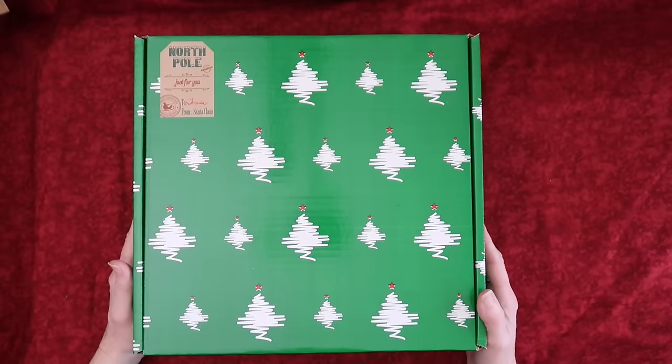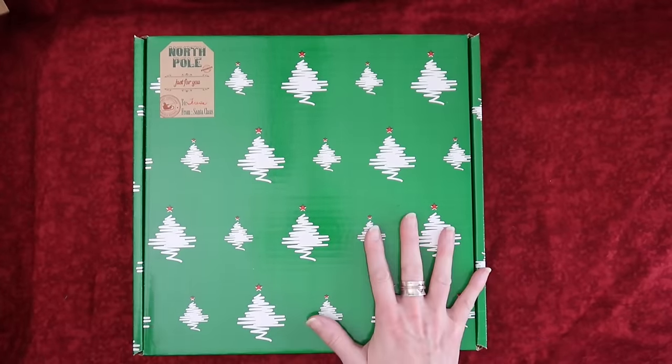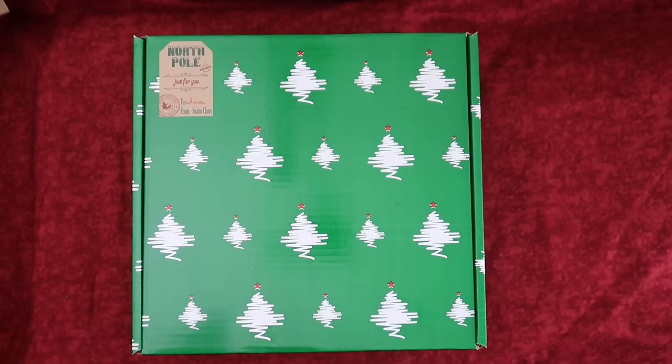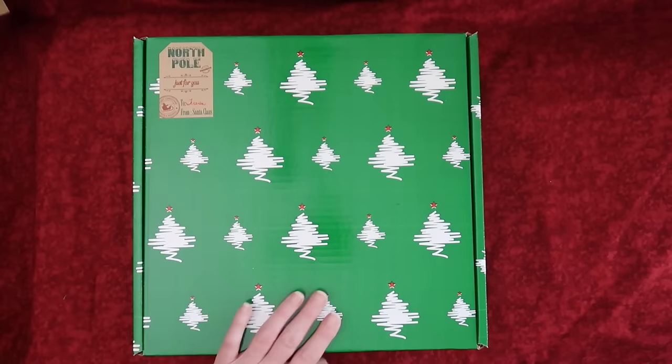Hey friends, I'm so excited to bring this unboxing to you. This beautiful Christmas box is from Needlecraft Corner and it says 'North Pole, just for you — to Teresa, from Santa Claus.' It's so adorable.